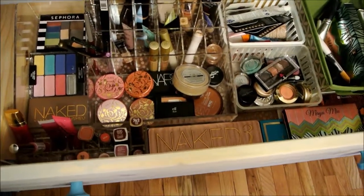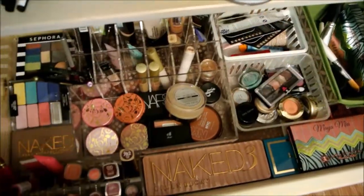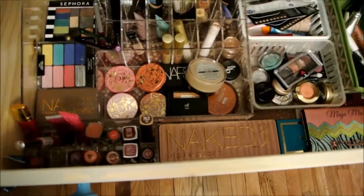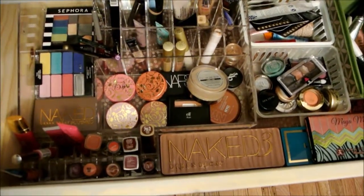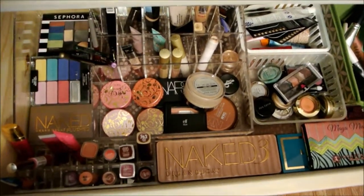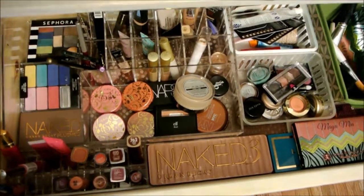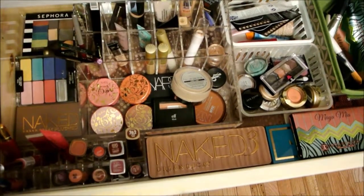Hey guys, it's Abby from Make Life Your Runway, and I'm going to do my first makeup basket video. I got this idea — I first saw it from Jen on Glam Moms, but she got it from Adriana. So I'm going to link both of them below. This has really helped me rotate my makeup every week, so I do this every week and I thought I would film.